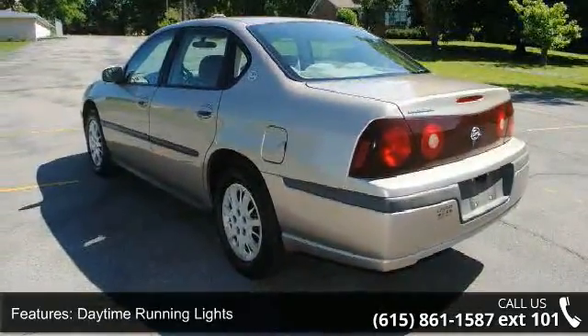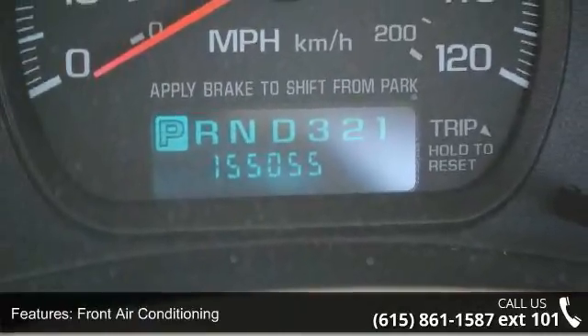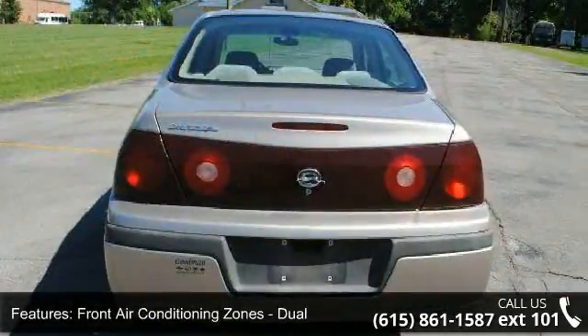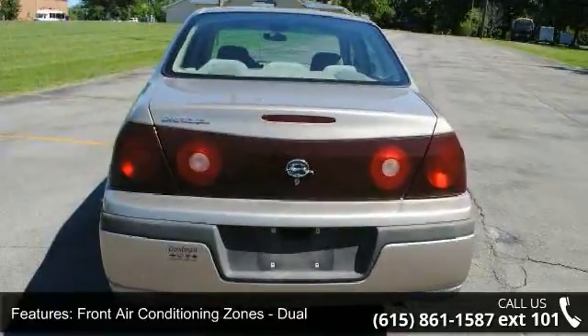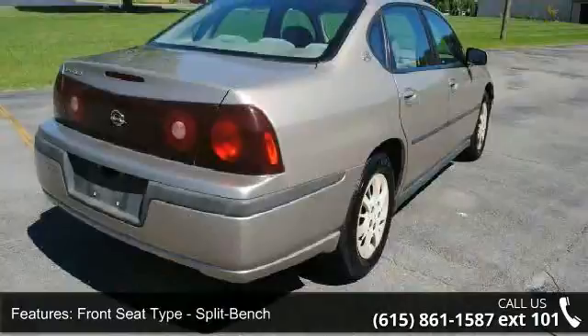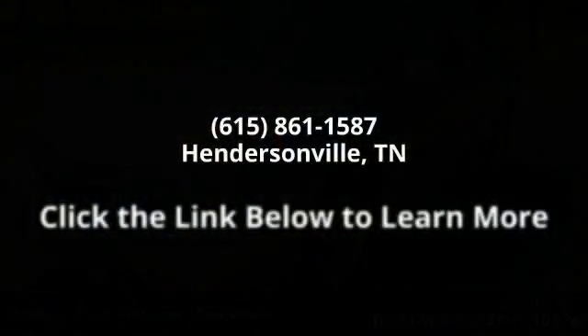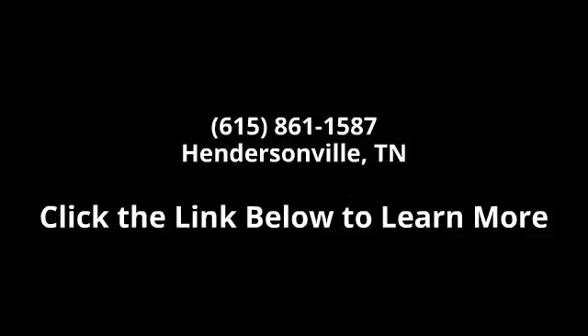Let us put you in the driver's seat today. Call or click to contact our dealership. See you soon. Thank you.